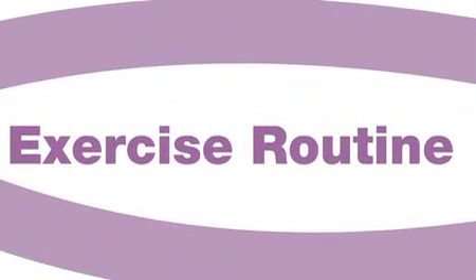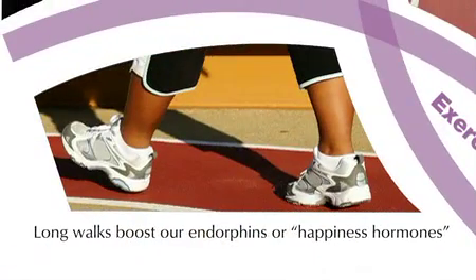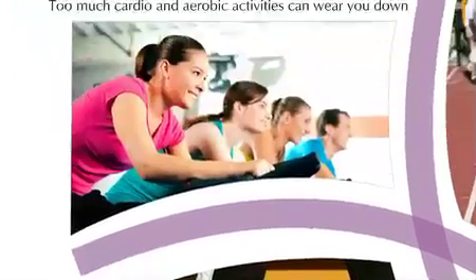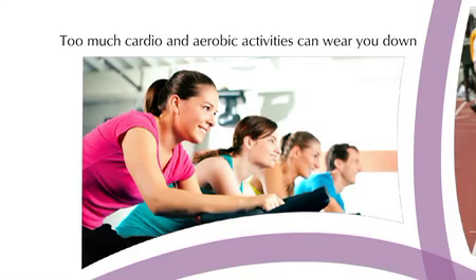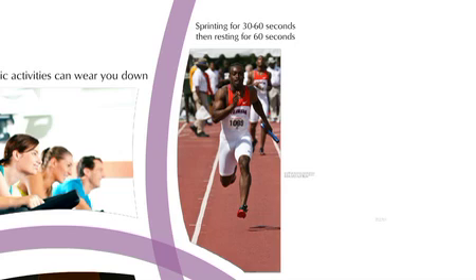When choosing an exercise routine, please don't focus exclusively on cardio and aerobic exercises as most people tend to do. It's true that long walks boost our endorphins — our happiness hormones — and have tremendous effects on our bodies, but too much cardio and aerobic activity can wear you down too. Oftentimes, sprinters are more physically fit and look healthier than marathoners.